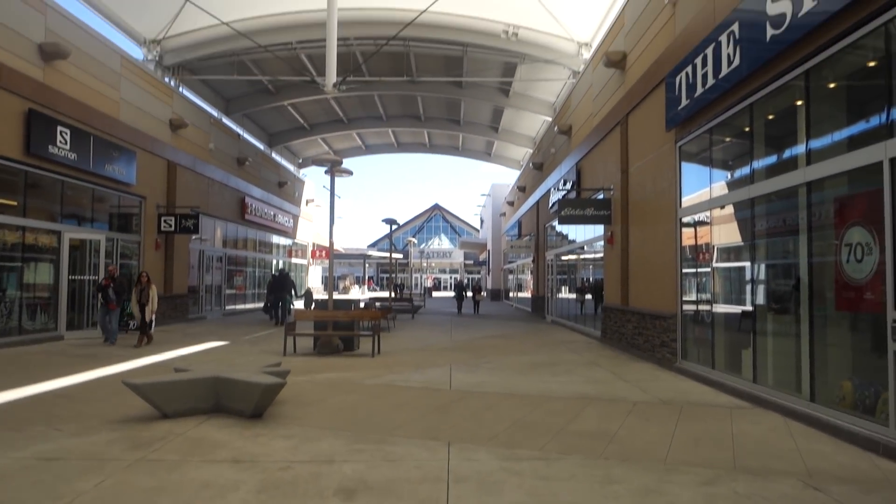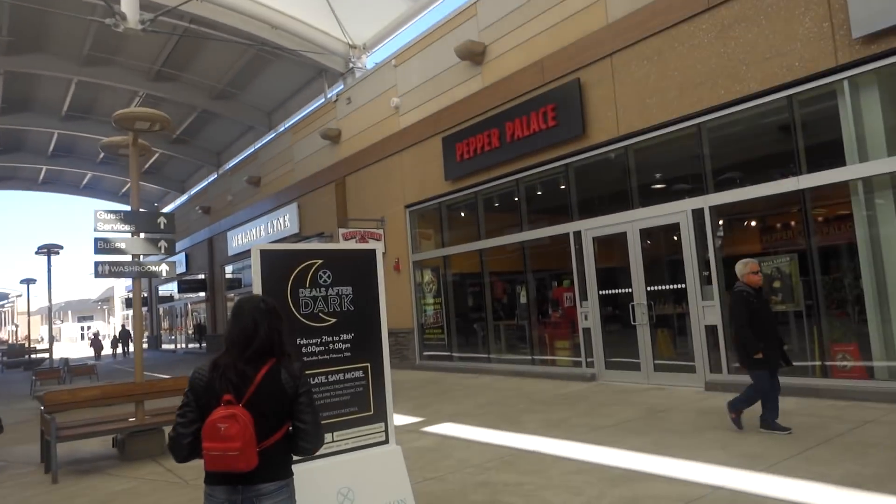We're here at the Outlet Collection at Niagara, Niagara Falls. This is the final day of the trip with my girlfriend. She's up ahead - we're gonna go to a couple of outlet stores. They got a Nike outlet here, which is probably the main reason we're here. This outlet really reminds me of the Toronto Premium Outlets outside of Toronto - the layout is super similar.